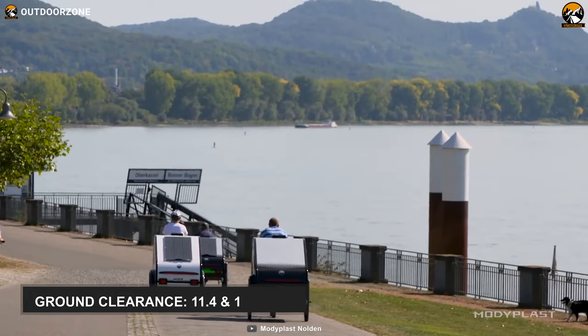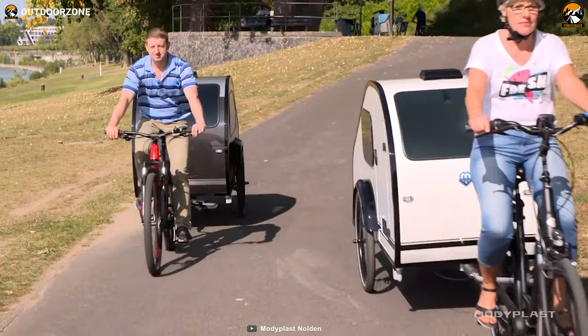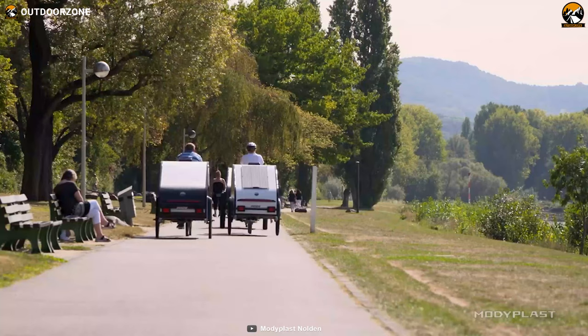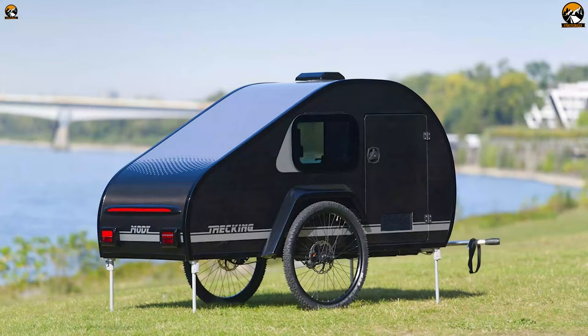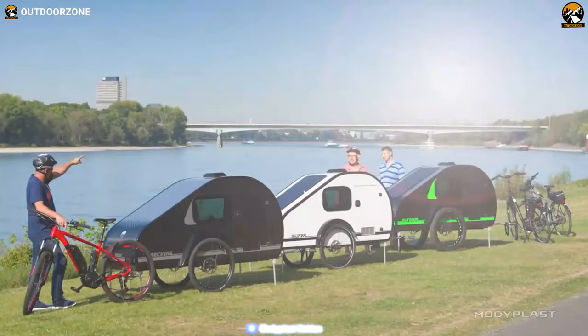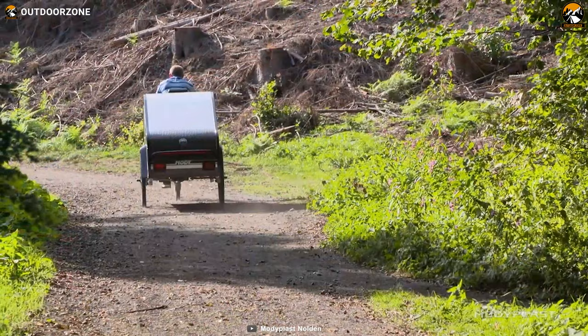Depending on the model, these bike trailers feature 11.4 and 13.2-inch ground clearance, so they can easily roll over sand, mud, and other off-pavement obstacles. Speaking of the interior, each camper trailer has a gray fabric wall paneling that increases overall aesthetics. These trailers also come with roof vents and doors which offer excellent airflow. Their weights range from 93 to 110 pounds, and they have a max weight tolerance of up to 419 pounds, making them appropriate for one camper with plenty of gear.